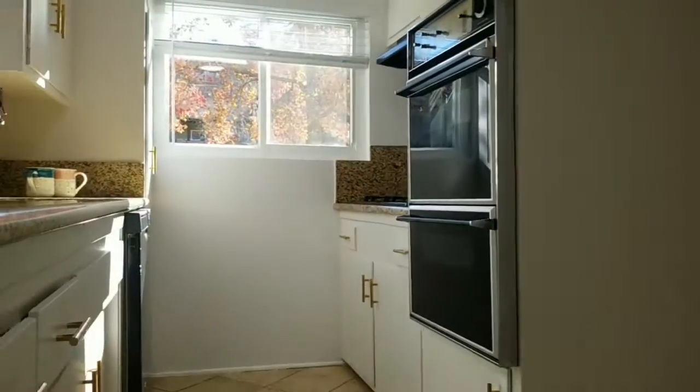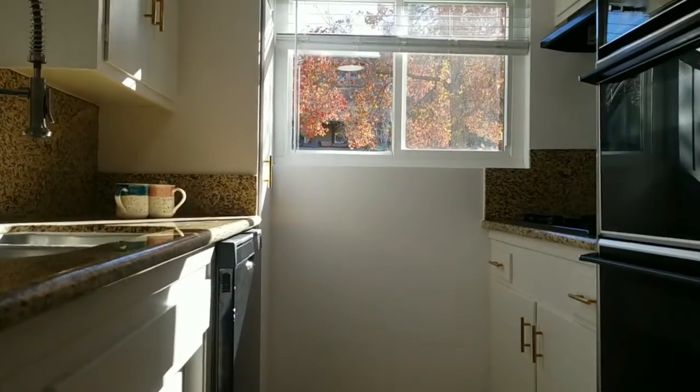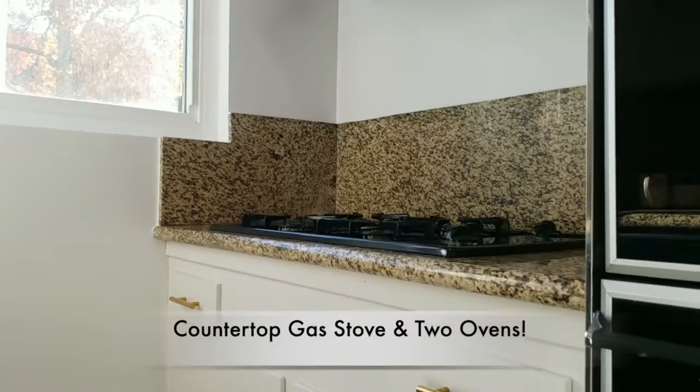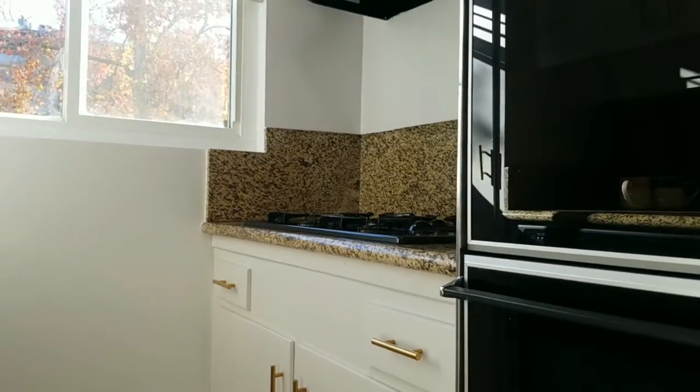Today, we're going to be taking a look at 325 East Stocker Street in Glendale, California. One of the things I love about this kitchen is that, as you can see, we are getting some absolutely delightful natural light.